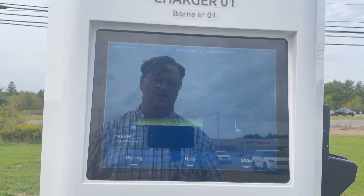Plugged in and I'm getting a good speed so far. According to this it's going to be 17 minutes to 80 percent. I'm at 94 kilowatts and already at 104.